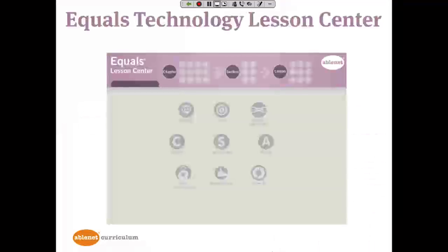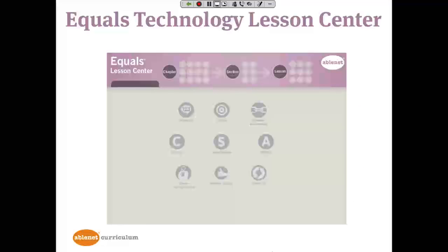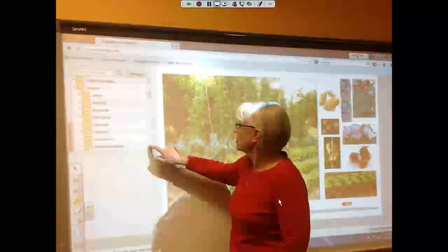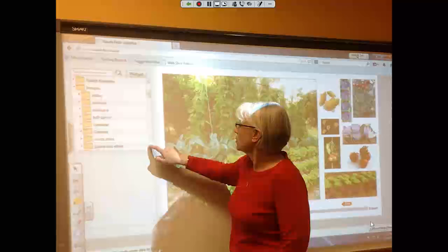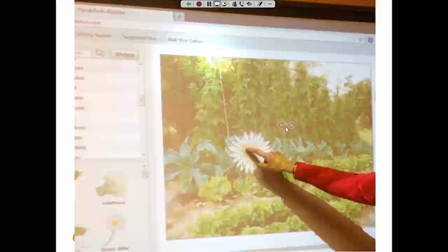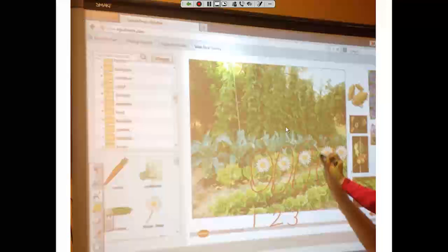The Equals Technology Lesson Center is a web-based program built to work on any interactive whiteboard, tablet, desktop, desktop with projector, or laptop. It contains all of the visual materials that are in the Equals Kit, plus a complete library of images. Here is an example of using the Equals Technology Lesson Center on a Smart Board: I've pulled up the poster for In the Garden, located a flower from the image file to plant in the garden, pulled it over and cloned it with a little plus sign, then used Smart Board tools to circle it and write the numbers below.